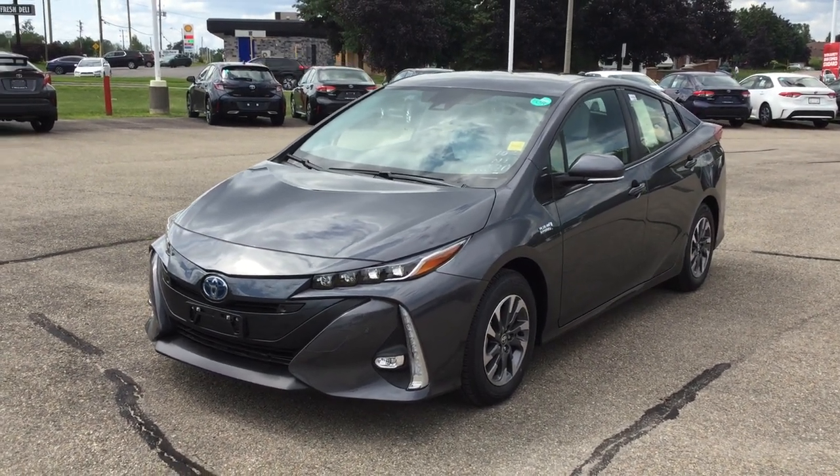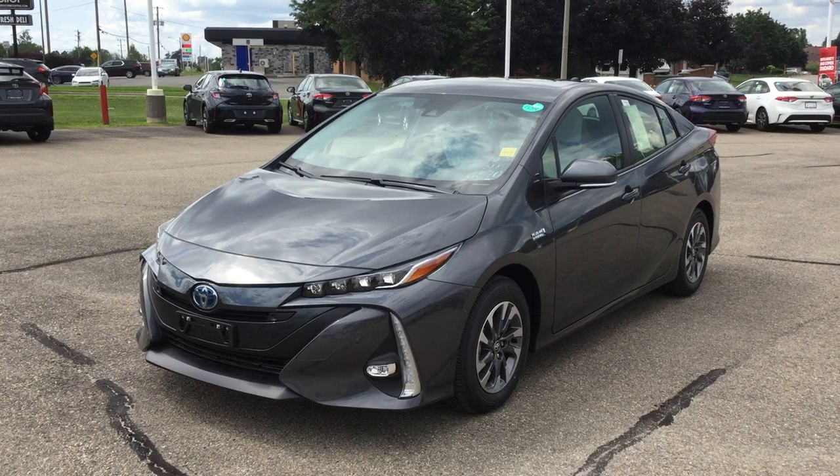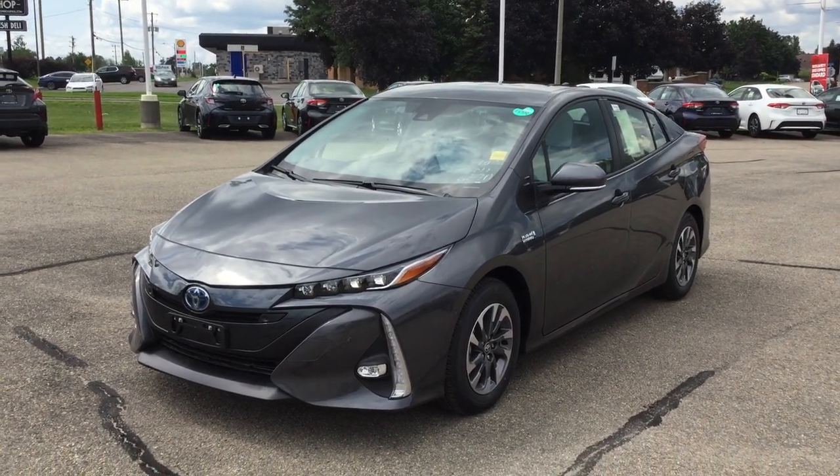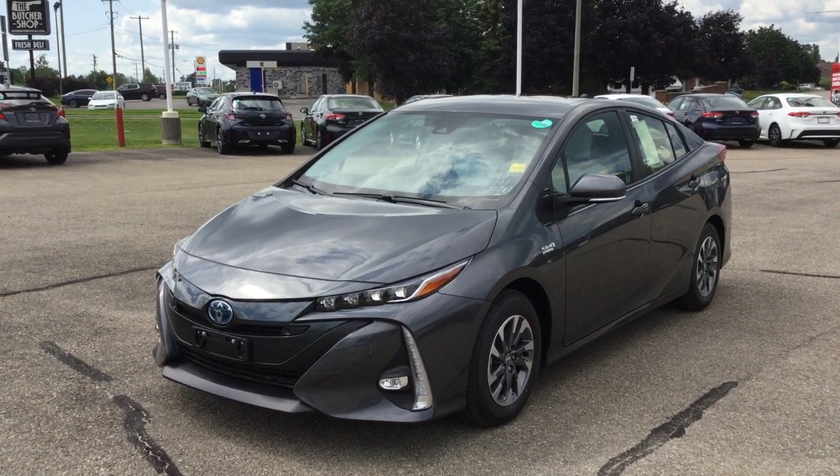Hey everyone, welcome back to Thousand Islands Toyota located at 555 Stewart Boulevard in Brockville, Ontario. I'm Rachel and today I'm going to be showing you the 2022 Prius Prime.